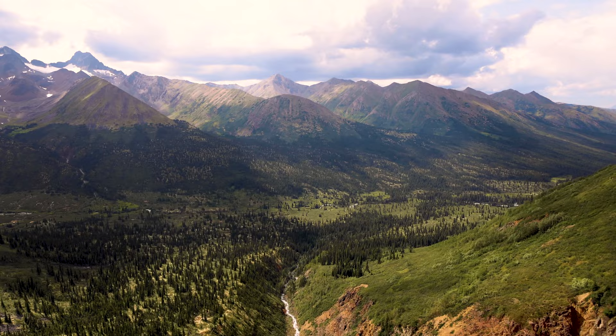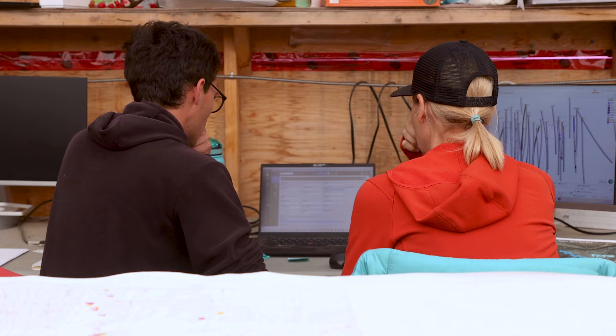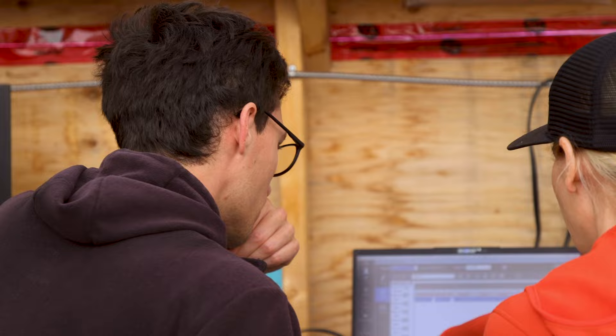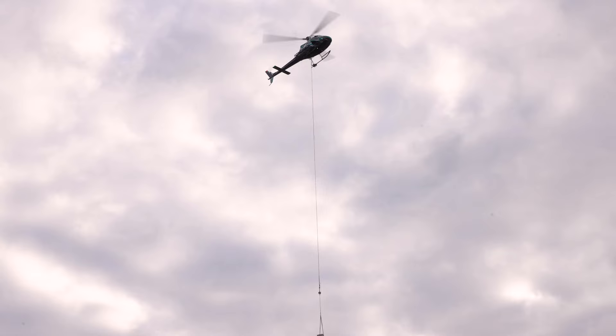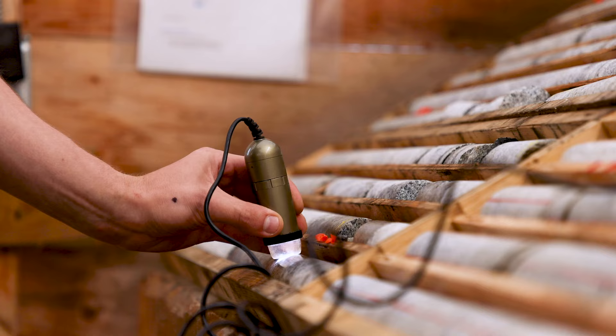The Valley deposit is a typical reduced intrusion related gold system, except that it has exceptionally high grades. The model that we came in with has been blown out with these significant grades over significant thicknesses, so it's really been a complete game changer for the model and it's attracted a lot of exploration interest to the region and to the Yukon — it's foundational to the growth of this company. We're seeing something special: much higher vein density in the granite diorite that is a strong driver controlling the grade, and you don't see that in other systems.